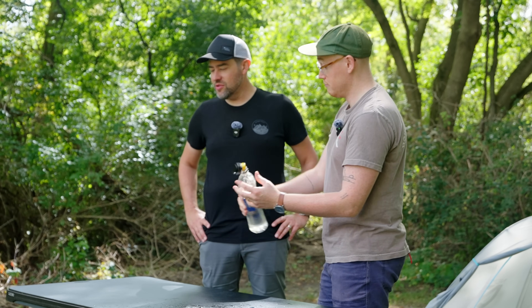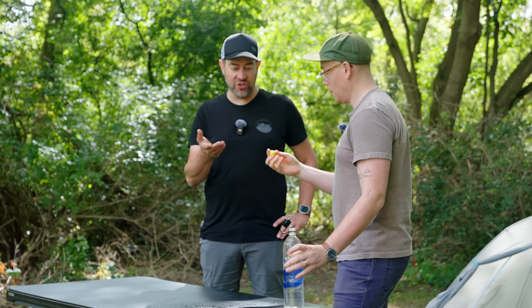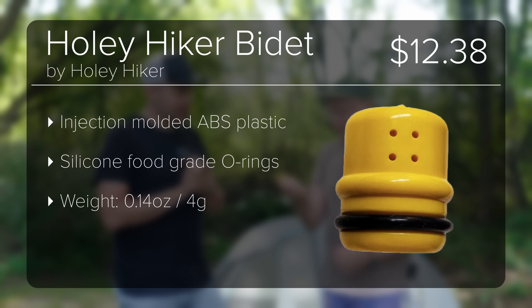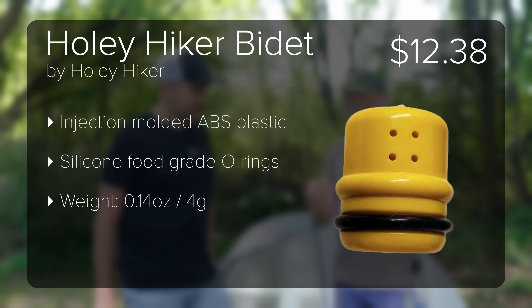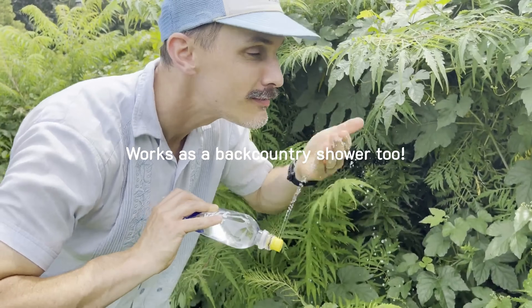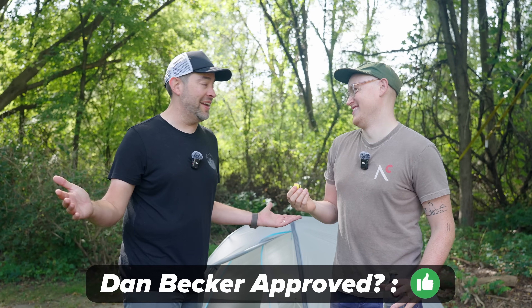I've never looked at a bidet in the hiking world as a luxury item before. Can I guess the price? I'm going to say $6.99. It's $13.25. It's USA-made by a very eccentric and wonderful middle school teacher named Paul, who teaches a course where his students have to create a product — he used this as his demo and then started a business around it. I'm buying it, that's cool!